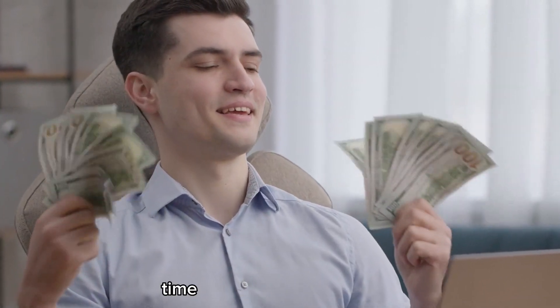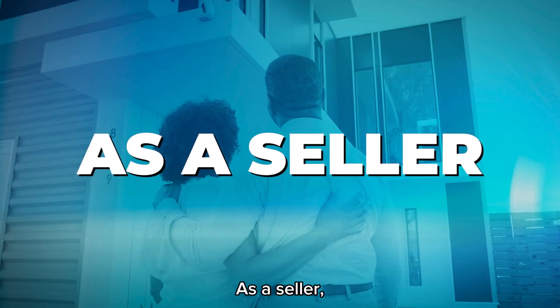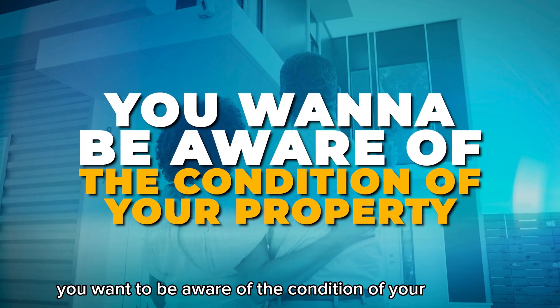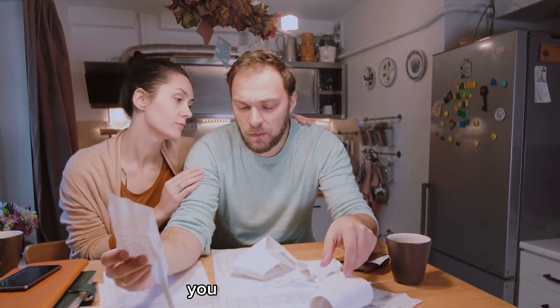They can end up saving you time and money. I'm Dave with the David Marshall team of VXB Realty. As a seller, you want to be aware of the condition of your property, and we don't want any unexpected costs to come up that you were not aware of.